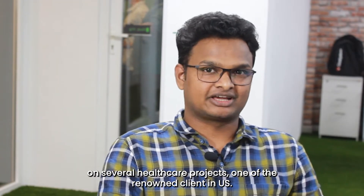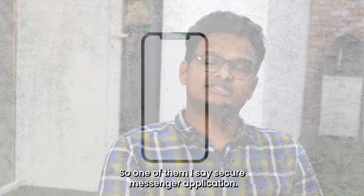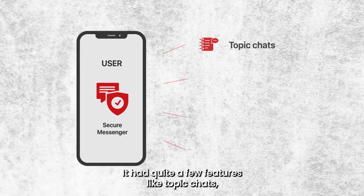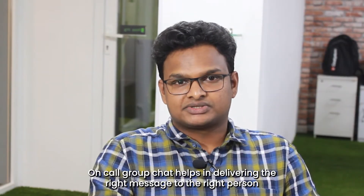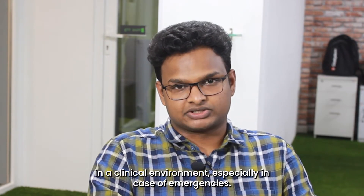Additionally, we have also worked on several healthcare projects with one of the renowned clients in the US. One of them was a secure messenger application. It had quite a few features like topic chats, group chats, on-call group chats, text messaging, etc. On-call group chat helps in delivering the right person to the right person in a clinical environment, especially in case of emergencies.